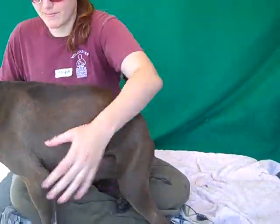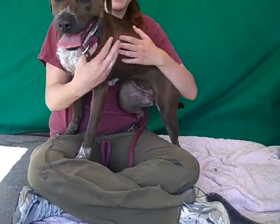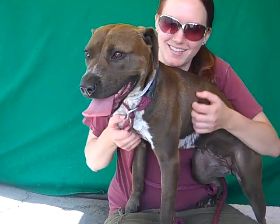She actually came in as an owner surrender on July 11th because the owner said she needed attention and they didn't have time to spend with her. Imagine that — a doggie who needs attention — but I'm sure you would love to give her attention, because she would love to take some attention.